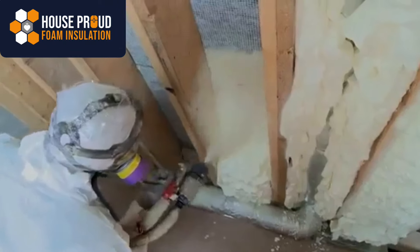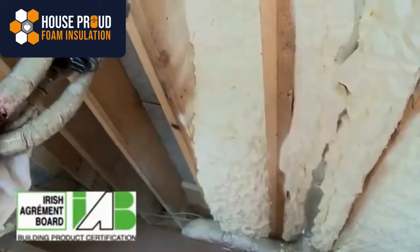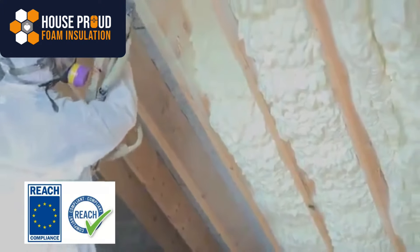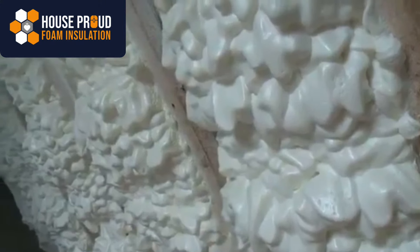Isonene is the market leader in both the UK and Ireland and is the only foam to have achieved IAB, BBA, ETA and REACH approval and certifications. This allows it to be applied to the underside of breathable and non-breathable roof membranes and felts.